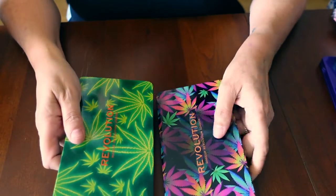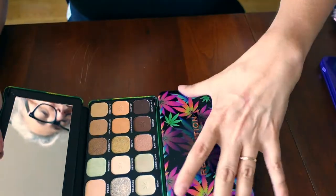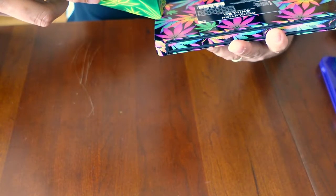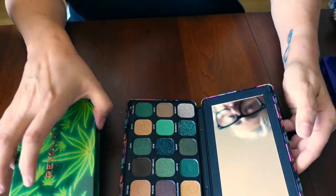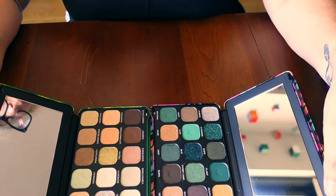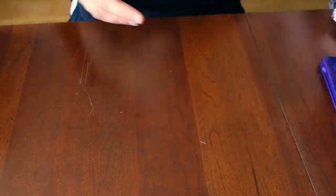I have these two palettes from Makeup Revolution. This is the Good Vibes Chilled Vibes palette, and this one is Chilled with Cannabis Sativa. They both have green — I love them for the packaging. Packaging is something that really pulls me in a lot of times. One is a little deeper than the other, so I kind of see those as being complementary to each other.